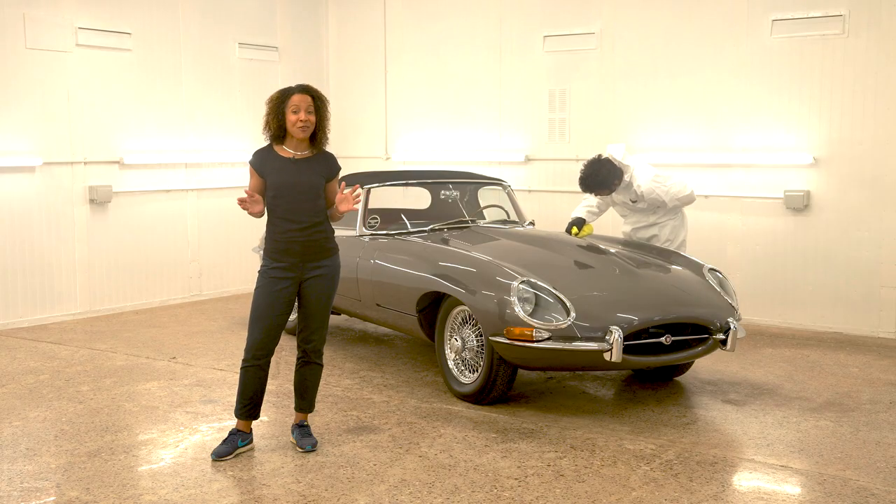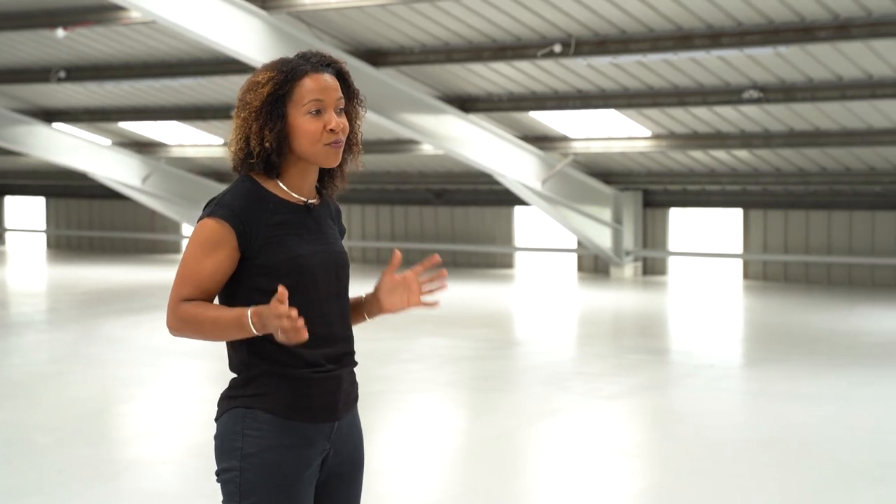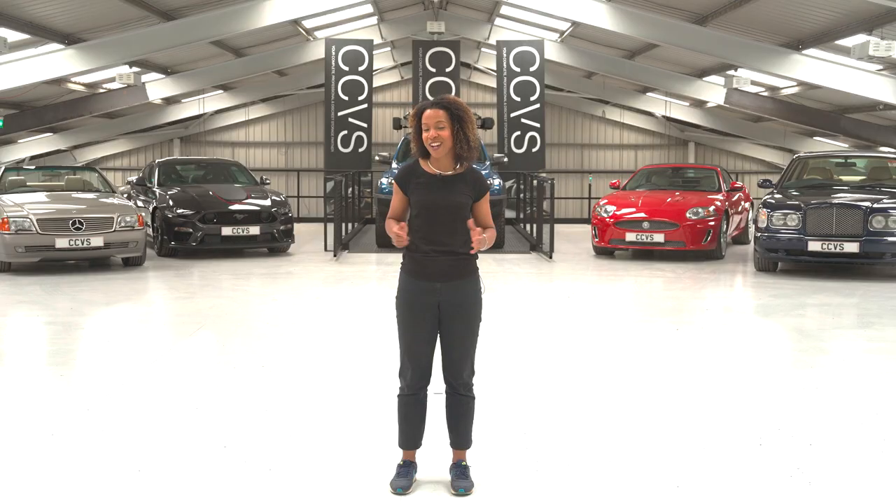We can restore your vehicle to a factory finish. Speak to CCVS today about ensuring your car is in pristine condition before it goes into storage.